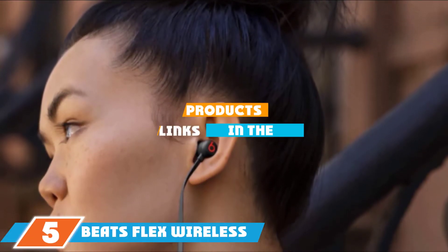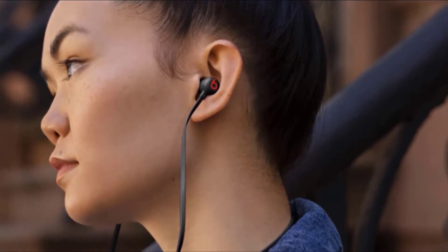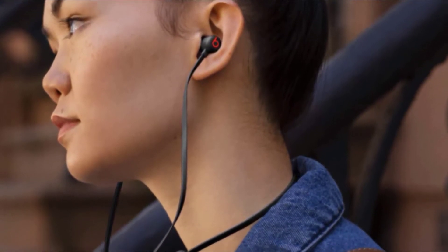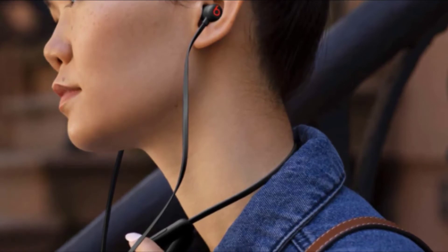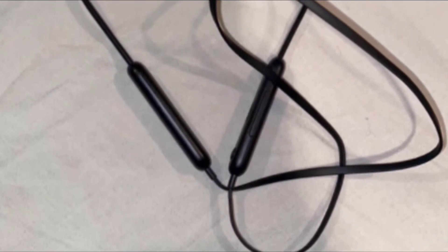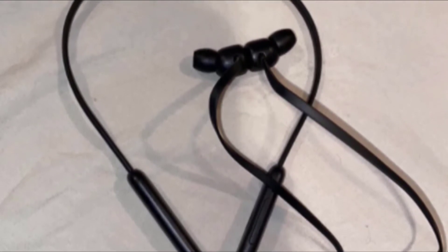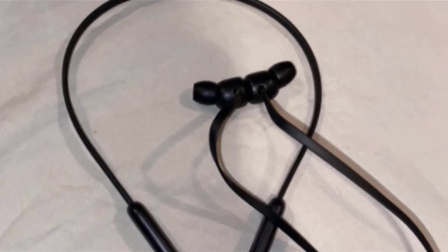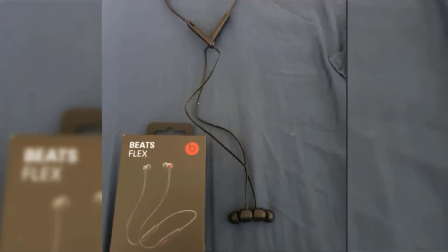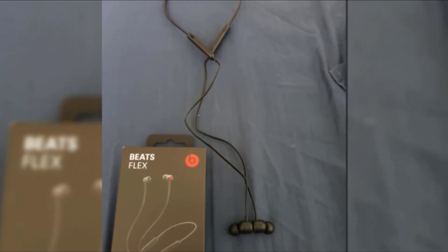The number 5 position is held by the Beats Flex Wireless Earbuds. These are compatible with both Apple and Android devices and provide up to 12 hours of listening time before requiring a charge. When the battery starts to drain, a 10-minute fast fuel charge provides 1.5 hours of additional playback. These magnetic earbuds automatically play music when in your ears and pause when around your neck. They come with 4 eartip options and a USB-C charging cable. You can control music, calls, and voice assistant on the device, which features Class 1 Bluetooth with extended range, a built-in microphone with wind reduction, audio sharing, and an Apple W1 headphone chip. Users like the good audio quality, magnetic attachment, and quick charging.